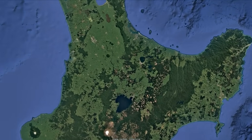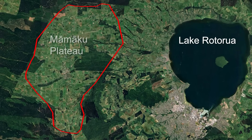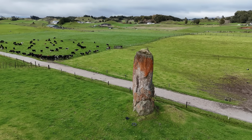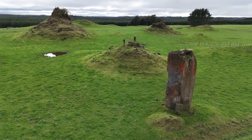Today we are about 10 kilometers from Lake Rotorua and we are on the Mamakou Plateau. As you can see behind me, we have a spectacular rock pinnacle and some very interesting landforms in this area.